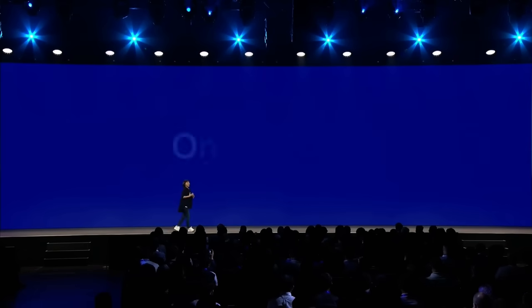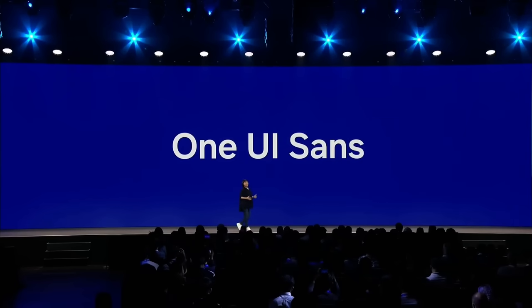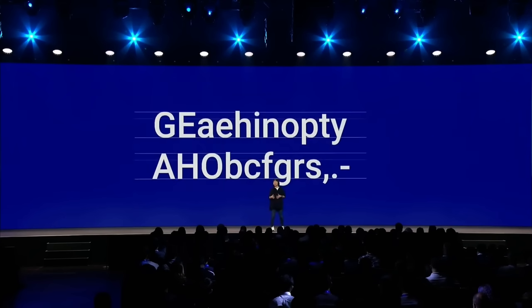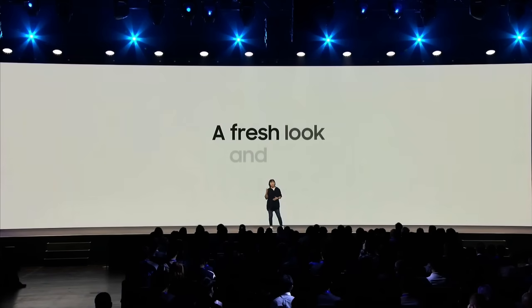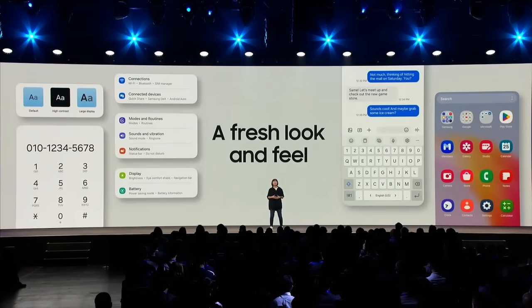We are also introducing a new typeface, One UI Sans. It's a geometric sans-serif style with a round shape and monolinear stroke that was designed to improve readability on digital screens. This new typeface brings a fresh look to the mobile experience.